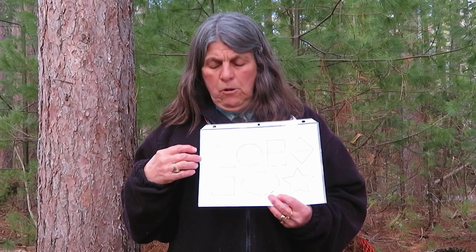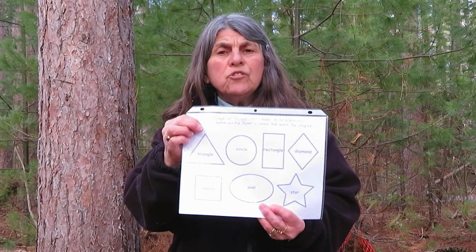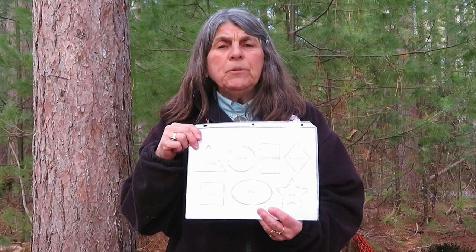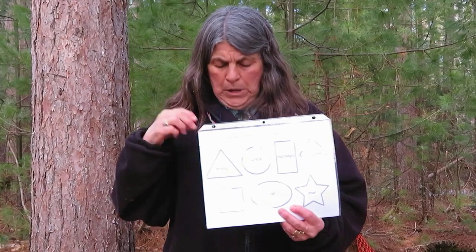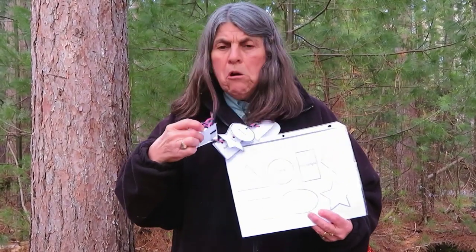At home, find a way to have some shape masters like I have here, or you can draw the shapes yourself. What we're going to do is take those shapes, cut them out, punch a hole, and put them on a string so that we make ourselves a shape necklace. This will make it easy when we're walking through the woods, because we just have to look down and see if we can find our shape.